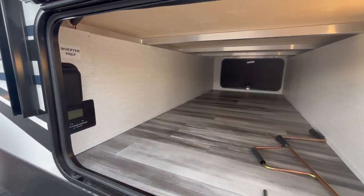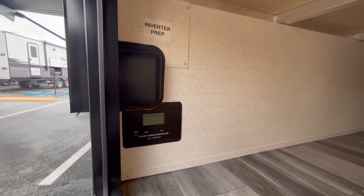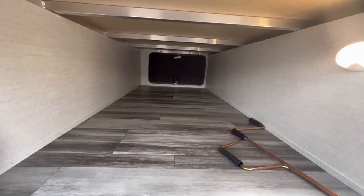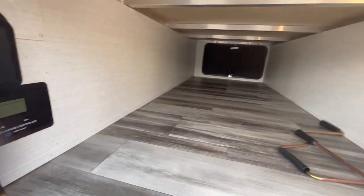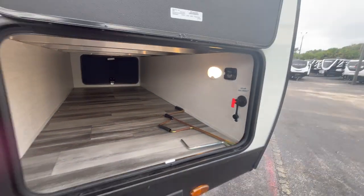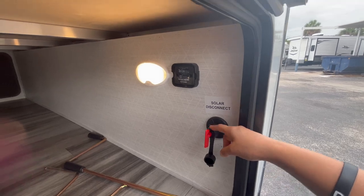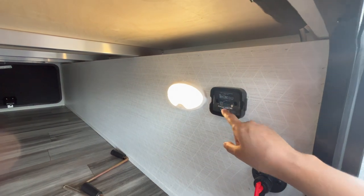In here you are prepped for an inverter. All Twilight layouts are now prepped for solar on the roof — the controller is already installed and it is pre-wired. If you want to order from the factory you can get one 190-watt panel or two 190-watt panels and an inverter already installed. You've got a solar disconnect here, and this is prepped for tire link — it looks like a One Control tire pressure monitoring system.